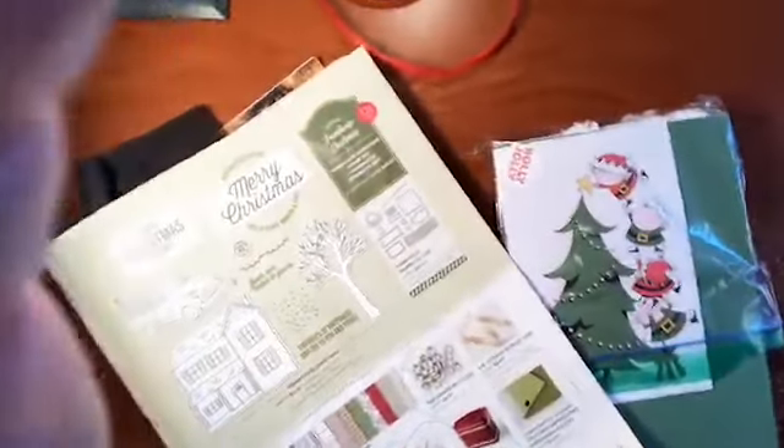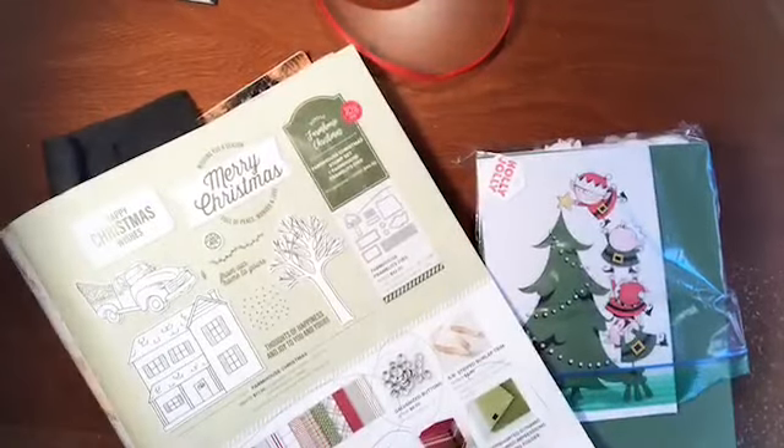Some of the papers are better than others, but they also had to discontinue Joyous Noel. That was actually one of the best ones they had, and the manufacturers just couldn't get the product to Stampin' Up in time for Christmas for us to make stuff.